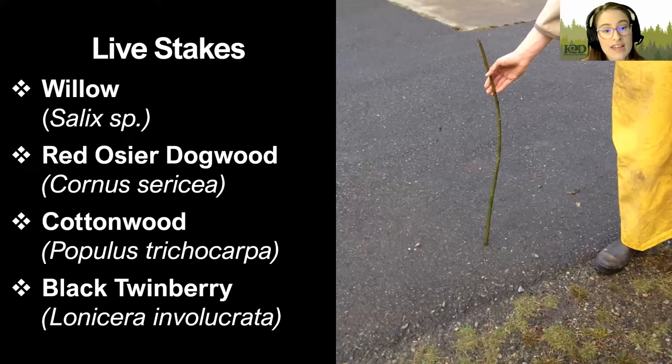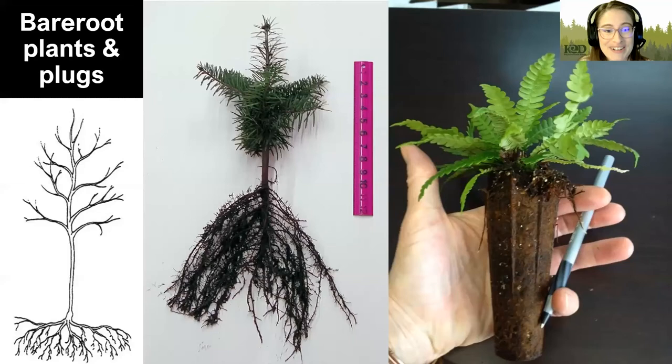There are a few cons to live stakes. They have a higher mortality rate — if they don't get enough moisture, they don't have many roots in the first year, so they have a harder time absorbing water. They really don't grow much that first year, but after they're established they move pretty quickly. Beavers also really love them since they're just a stick in the ground, and beavers are always looking for a stick.